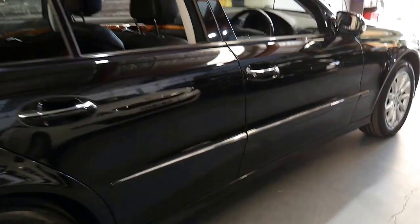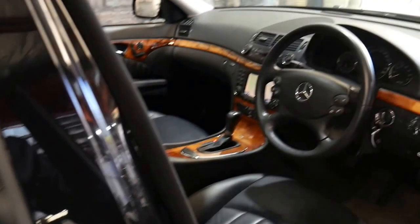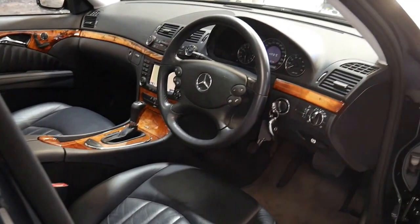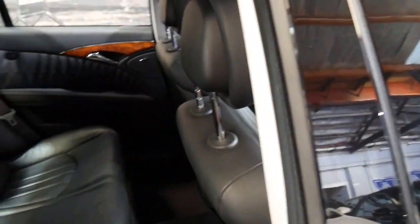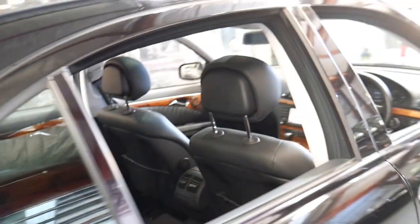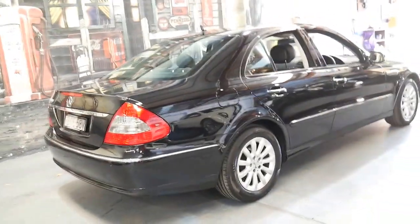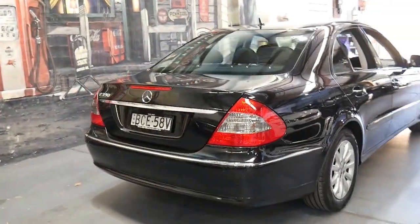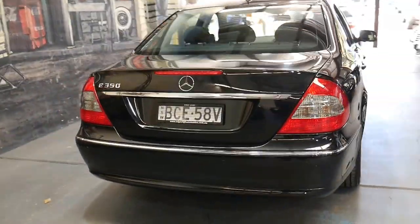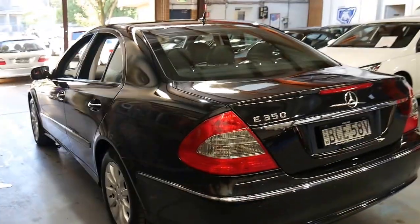If you've been looking for a W211, I think this is a particularly good car — spare keys, a great service history, and the newer 3.5 litre engine. I think it's very good value for money at around $20,000. If you have any questions please give us a call — we're on 02 9569 9999.